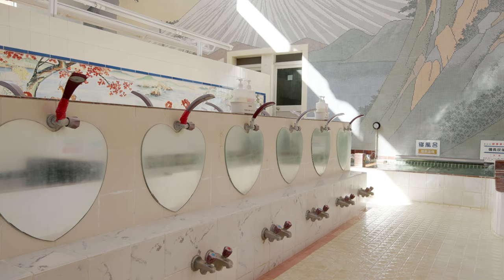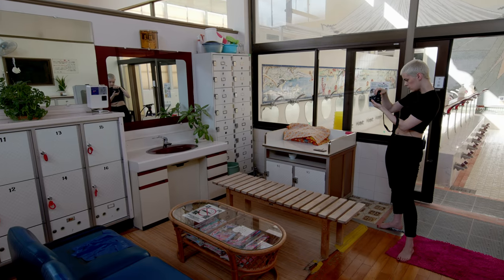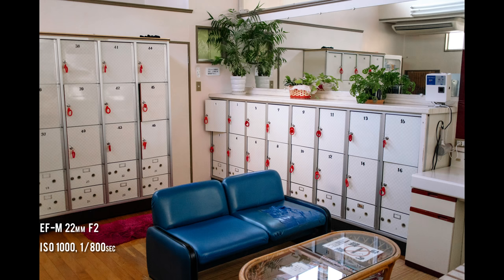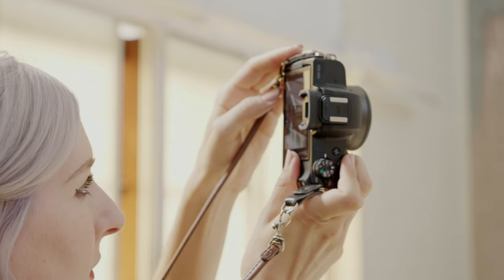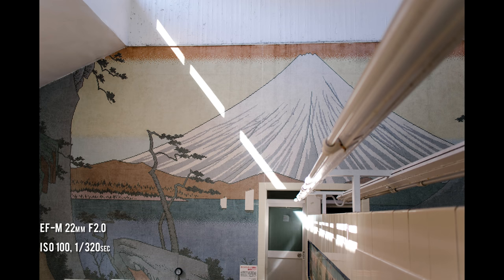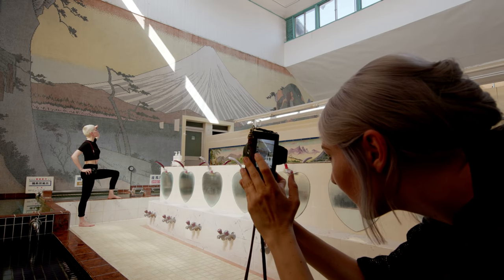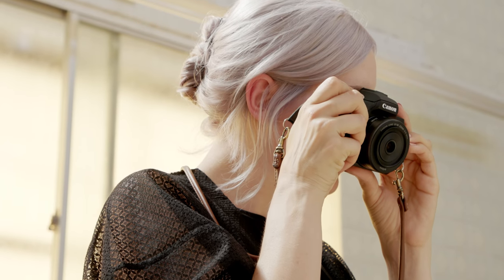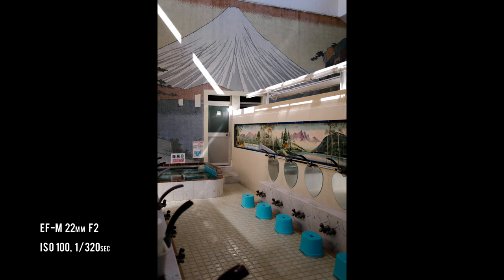For this trip, we decided on Magic Showa Onsen, which I was really excited to get access to because it's been on my list for a while. The Magic Showa Sento features a huge mural of Mount Fuji, a very unique tiled mosaic. In this scene, we're shooting wide using the 22mm f2.0 and the 11-22, taking advantage of the natural light.